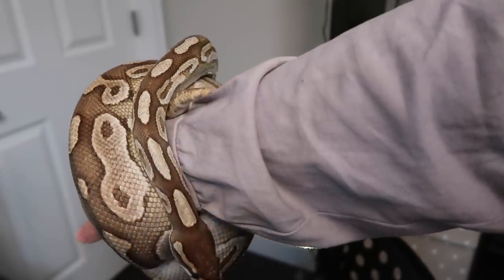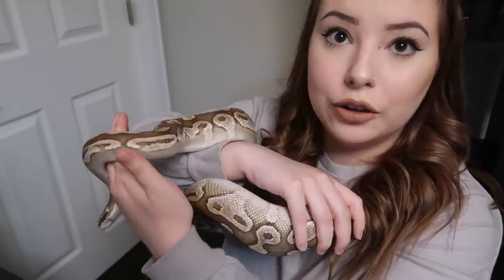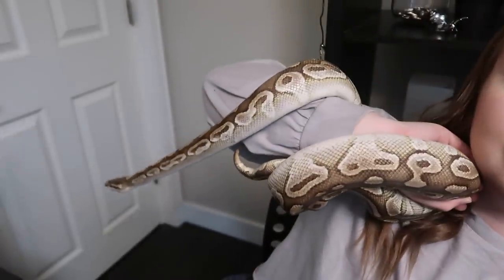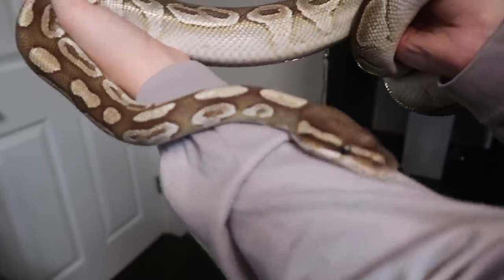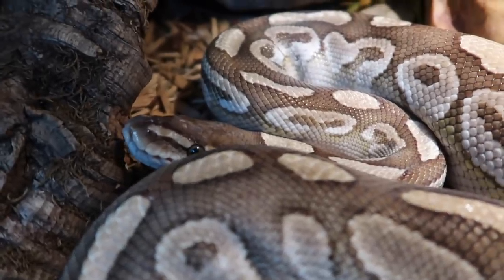Next up is Titan — promise, there's only one more ball python after this and then there will be some other snake species. Titan was actually the first snake I ever got — my very first pet snake. He is around five years old, so he is my largest and my oldest ball python. Titan is a lesser ball python, which is why he has this sort of light brown, caramel-colored pattern that I really like. He is a full-grown male ball python, so this is about the size that they will get — Toby and Casper will probably get around his size once they're full grown, and Angel will probably get a little bit bigger.